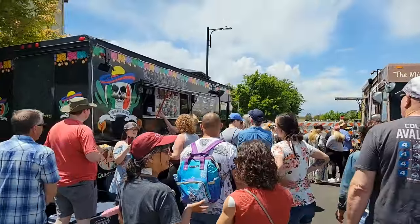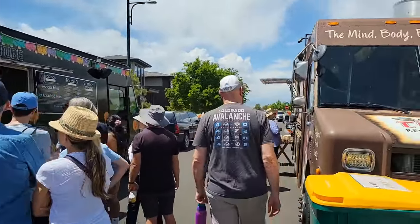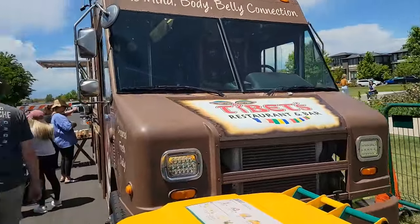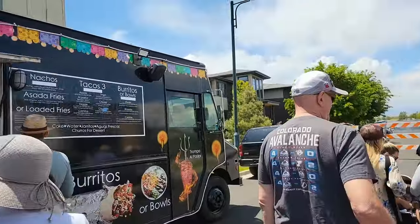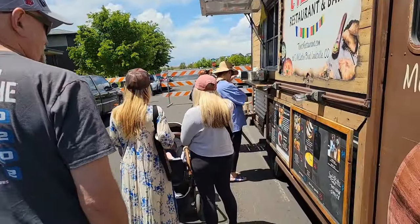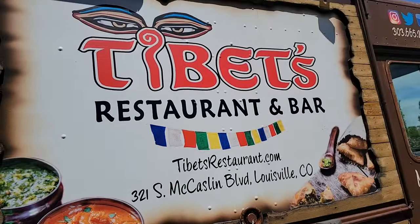Here are food trucks. There should be many of them to order food from or drink from. Many people in line waiting to be served. Now we're taking a lunch break. We're ordering from this food truck — this restaurant and bar.